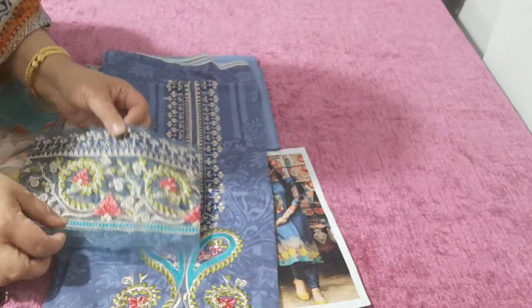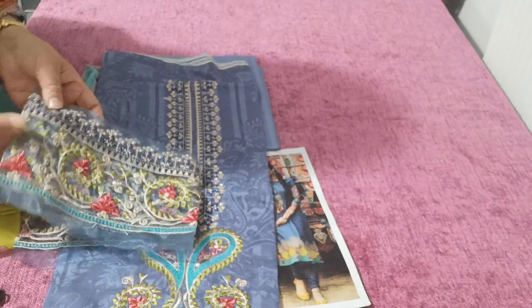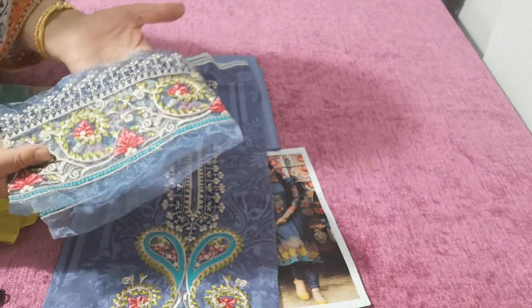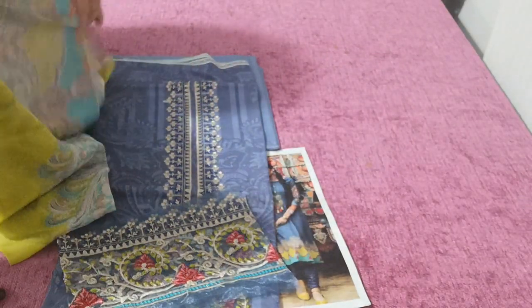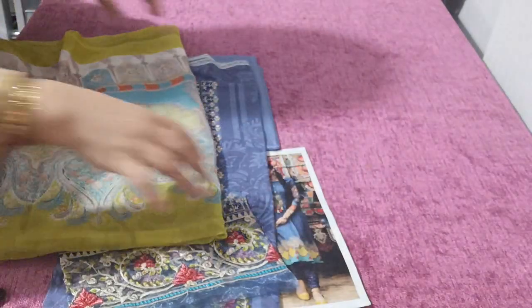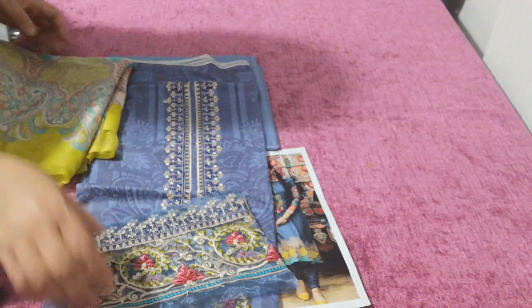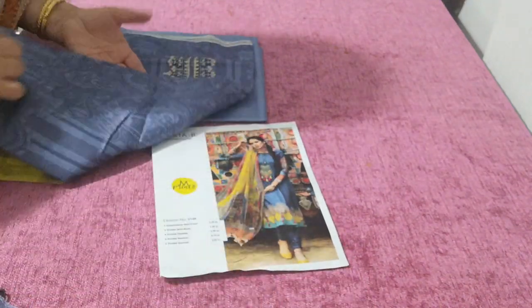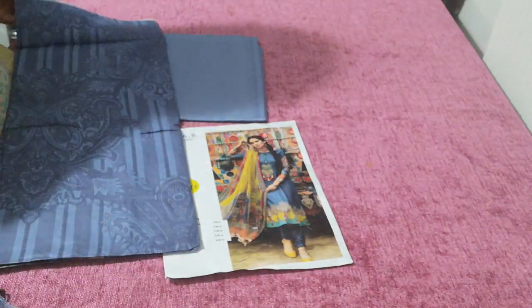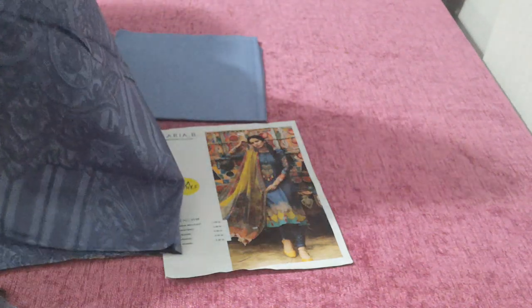The beauty of this is that they've used organza which is in a similar color to the embroidery. Generally they do it on white, which when you apply it on, it actually stands out. This is the green and color combined. I don't remember wearing this color, but this one has really taken my eye — I have fallen in love with this color.